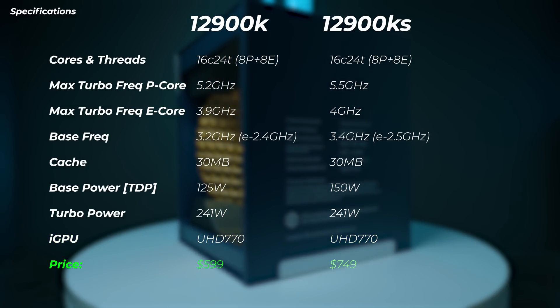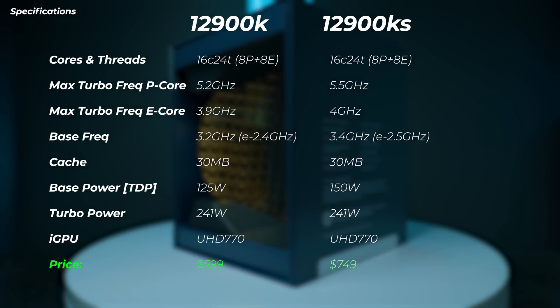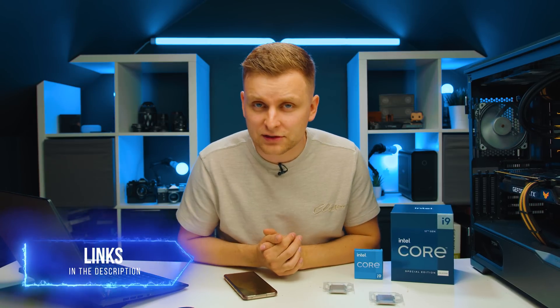In terms of price, the 12900KS is about $150 more expensive at $750. Depending on where you're watching from, I'll leave links in the description below for the latest pricing.